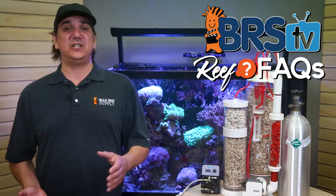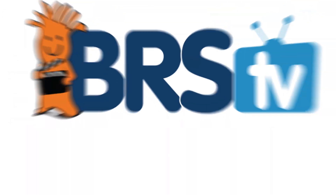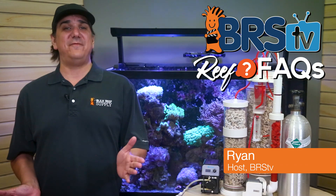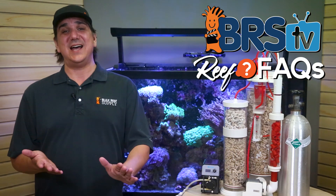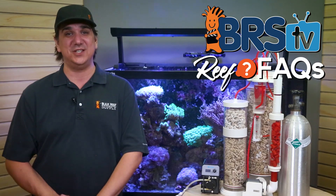Today it's BRStv Reef Facts Wednesday and today we answer: is this reactor worth all the cash I'm putting into it? I'm Ryan with BRStv Reef Facts — every week we do our best to help you guys enjoy your tanks and find new ways to explore the hobby with quick, straight-to-the-point answers to your questions.